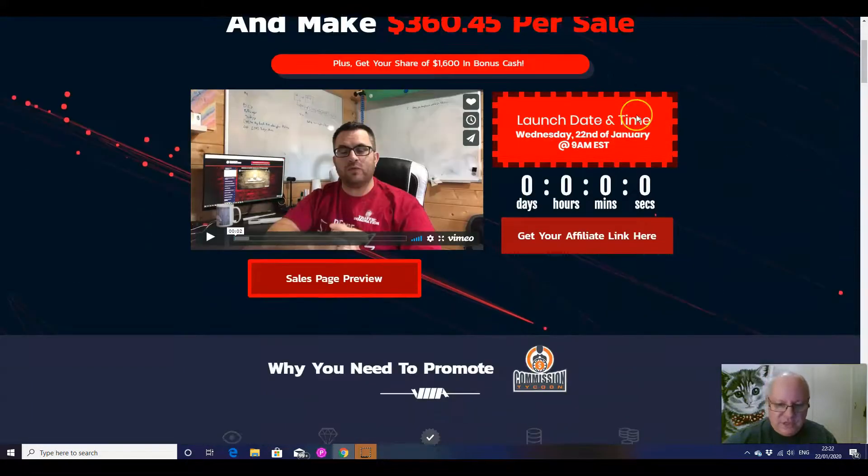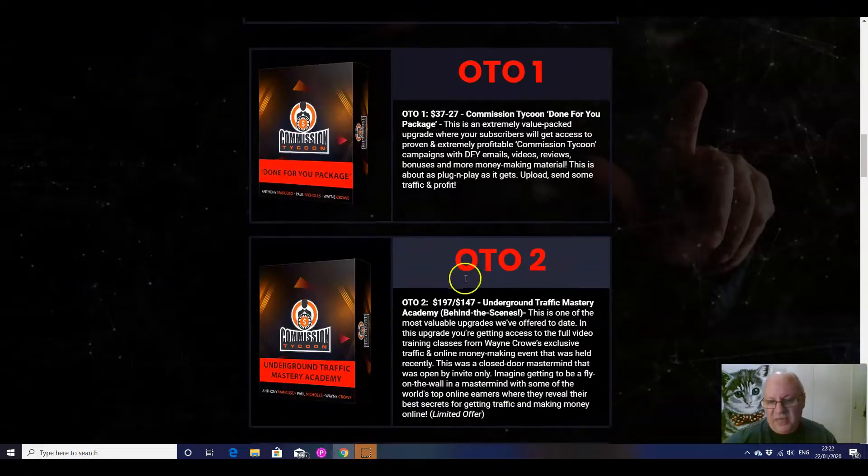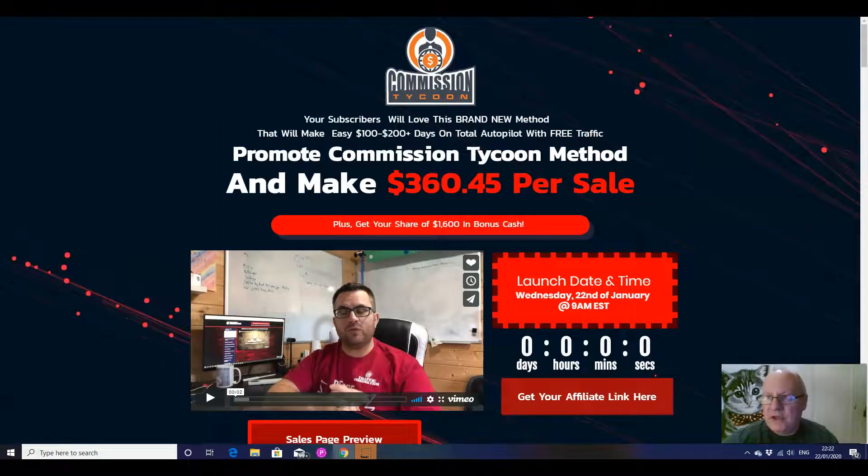A good set of upsells there, folks. Buy what you can afford. The one that is the real star there is the Underground Traffic Mastery Academy where you're getting the exact videos from that in-person training course that Wayne Crowe did. That is a really, really top upgrade.